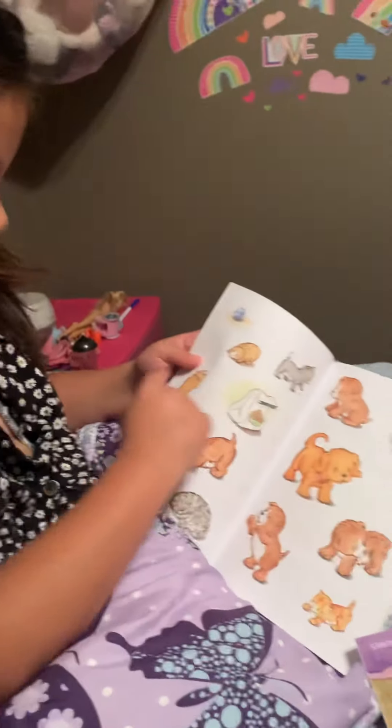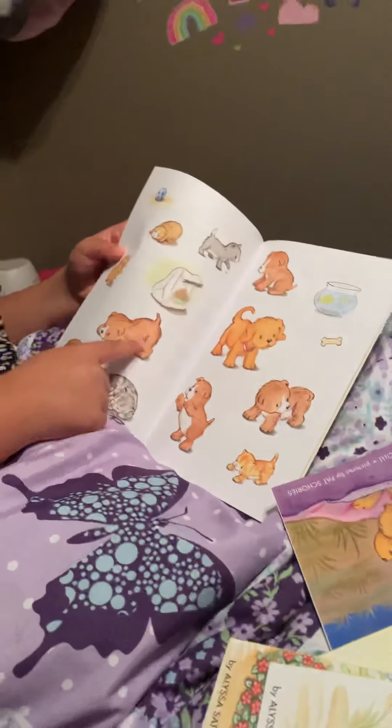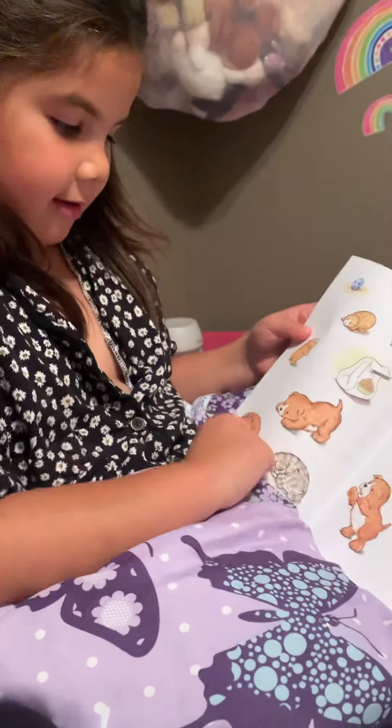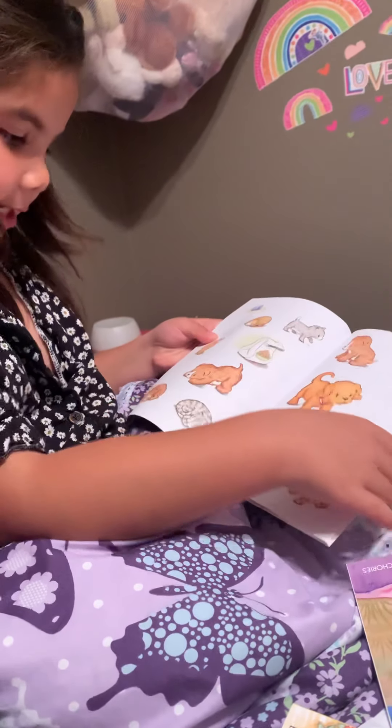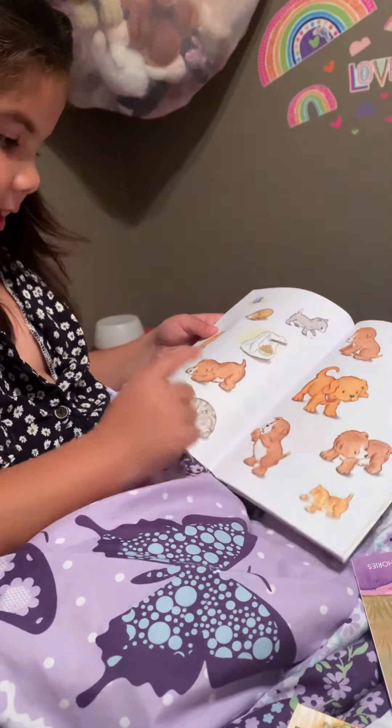See? Look at all these cute pets. There's so many cute puppies. And a kitten, and another kitten, and another kitten. Yeah.